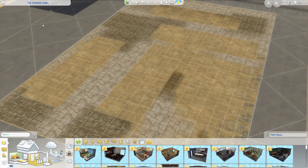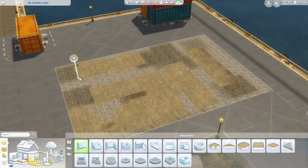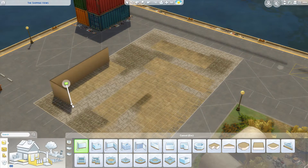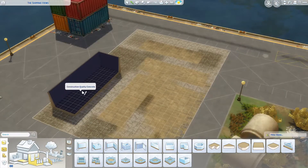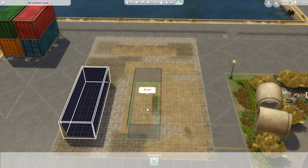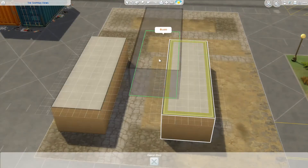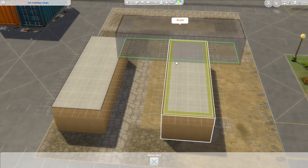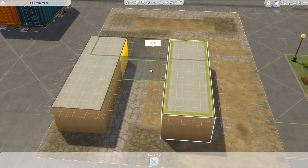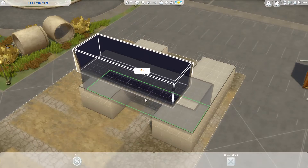Hello and welcome back to my channel. My name is Simsela Isa and today we're building a container home in the new Port Promise neighborhood in Evergreen Harbor. For this build I actually took some real-life inspiration because I do want to have a container house in the near future and I tried to keep the dimensions as close to the containers next to it as I could.